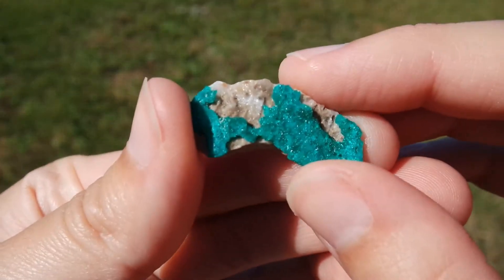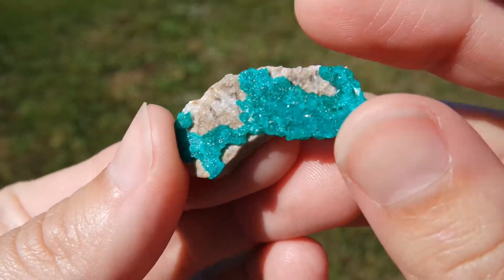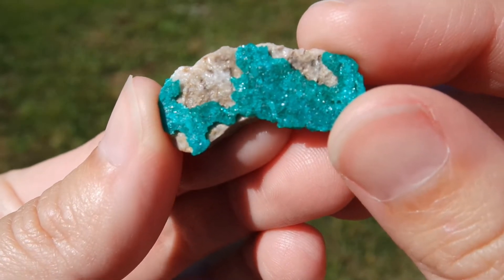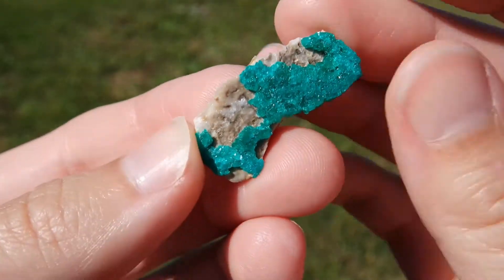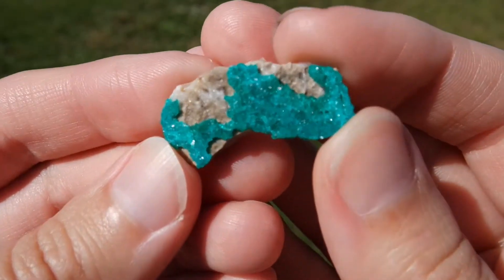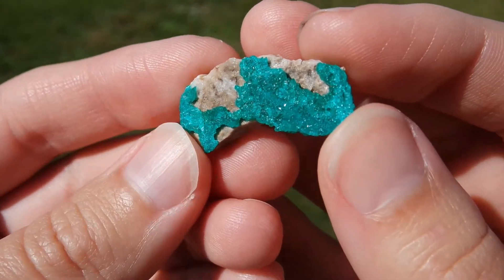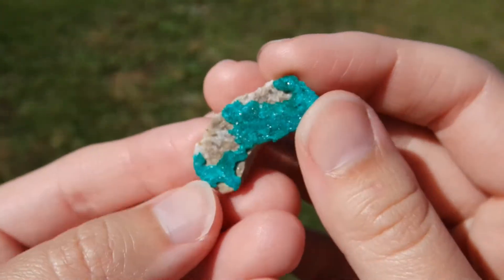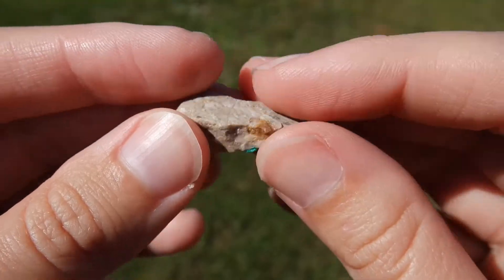From that same gem and mineral show at the end of 2019, I got this tiny little dioptase. This is such a gorgeous color, and again, this is another really expensive mineral, so the fact that I was able to find it in such a small matrix formation made it possible for me to afford. I adore this color. I adore this rock.